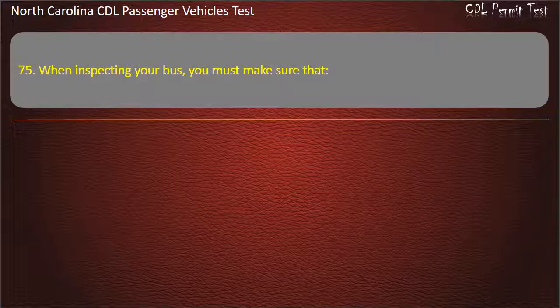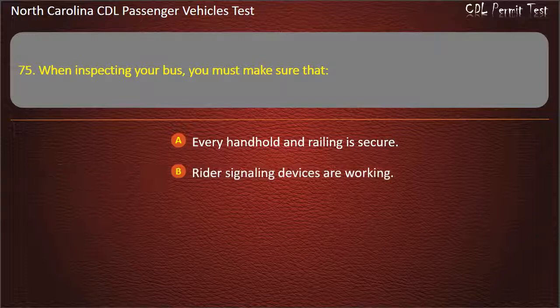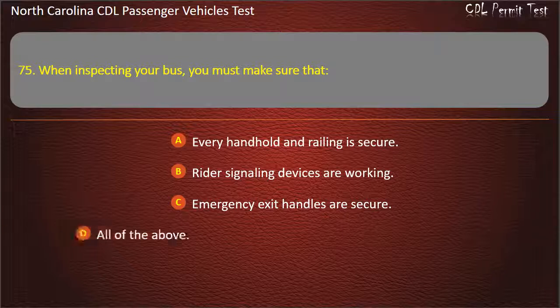Question 75: When inspecting your bus, you must make sure that every handhold and railing is secure, rider signaling devices are working, and emergency exit handles are secure. Answer: All of the above.